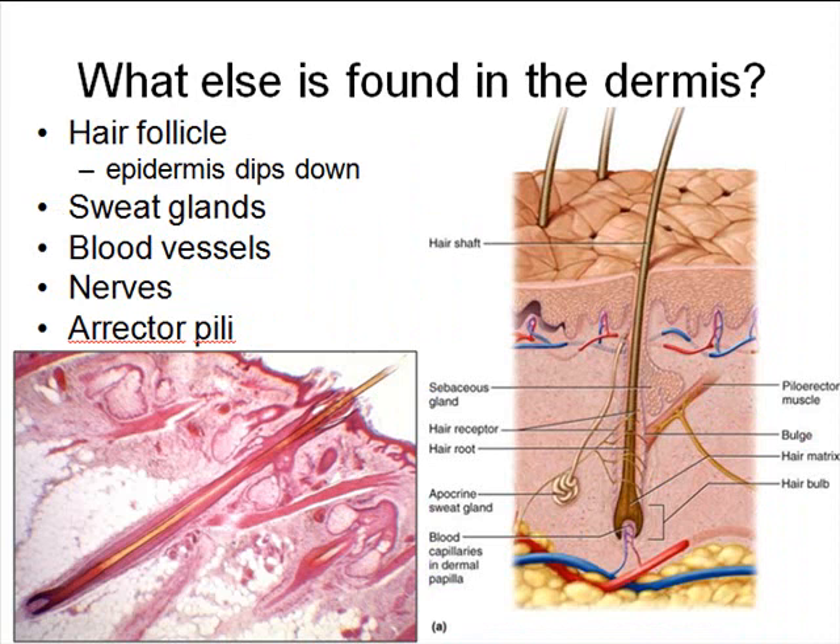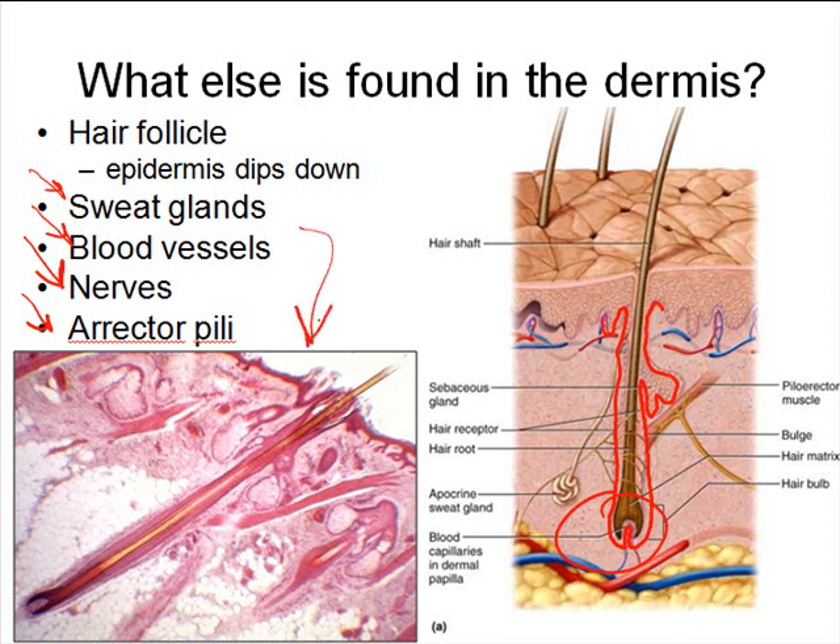Other things we find in the dermis are what we call skin derivatives, things like hair follicles, which are actually derived from the epidermis. The stratum basale drops down into the dermis and at its root begins to manufacture keratinocytes tightly packed together to form the actual hair shaft. Other dermis contents include sweat glands, blood vessels, lots of neurons for sensory perception of the external environment, and erector pili muscles — smooth muscles attached to each hair follicle. When the erector pili muscle contracts, it pulls the hair into a more upright configuration.